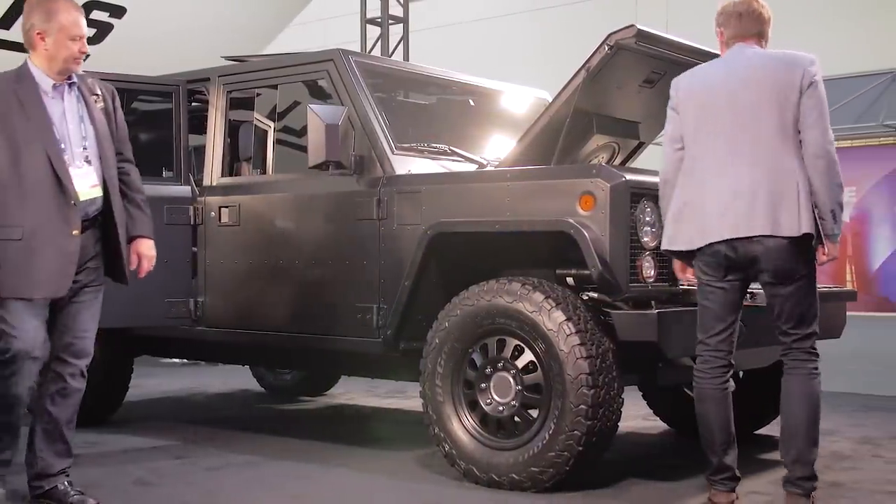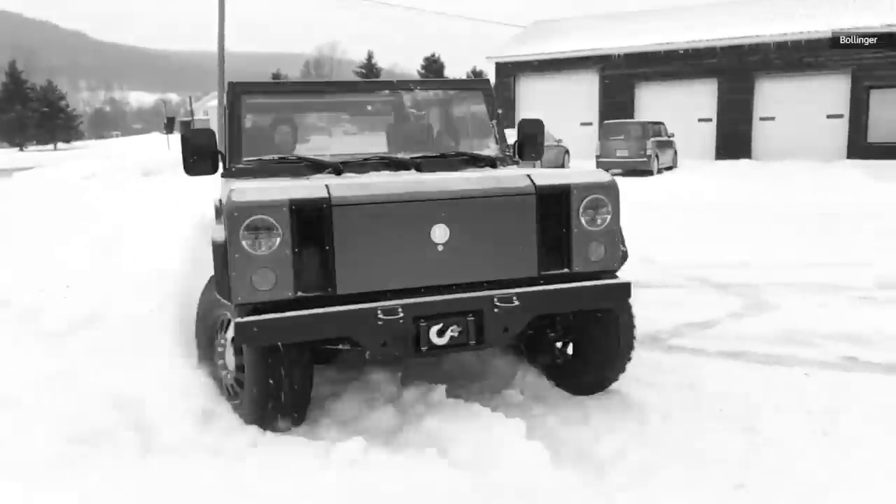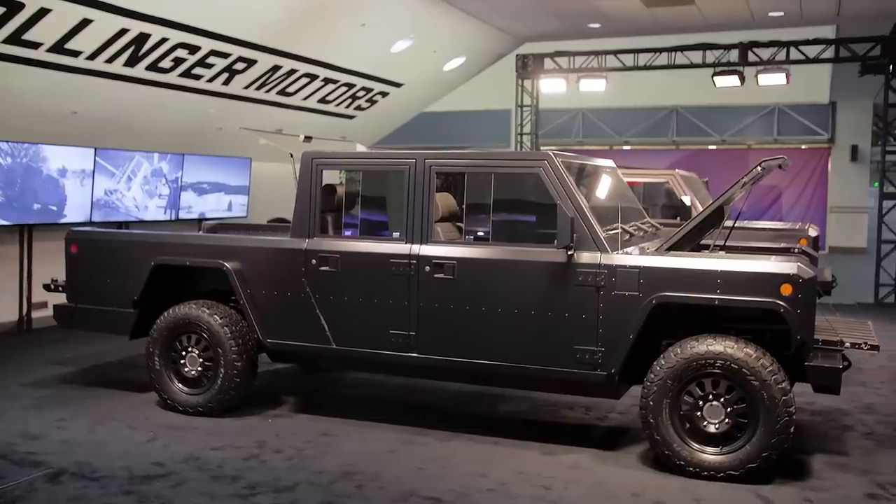You might remember Bollinger from last year's Auto Show when they debuted the very first version of their work truck, but the company is back this year with two new models, each with two new doors — the B1 and the B2. The B2 is the one with the pickup truck bed in it, and they're both built off of the same basic platform.